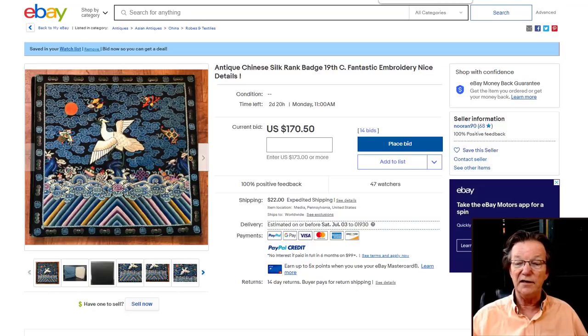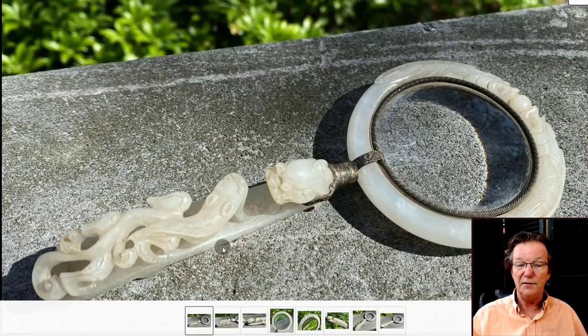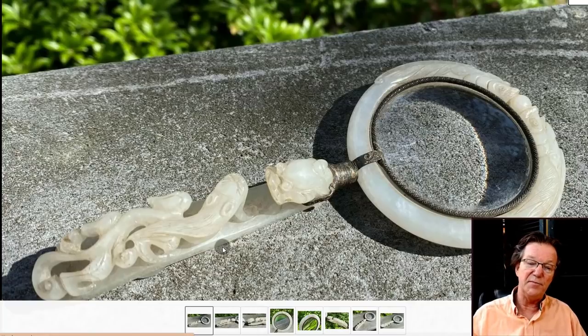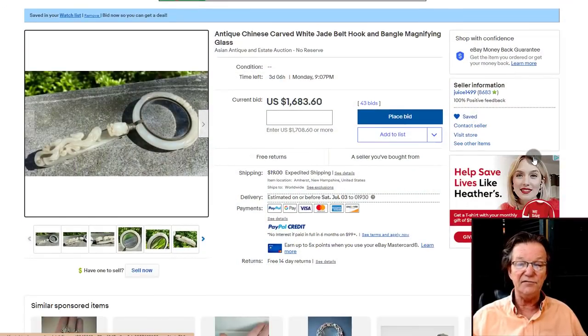There's also a nice jade belt hook fashioned with a jade bangle into a magnifying glass or mirror — something they often did in the 1920s, taking old bits of jade and making useful Western objects like hand mirrors and hair brushes. This is a nicer, genuine old example. There are also two dragons battling over the pearl on the bangle — it's up to $1,683 and I suspect it'll jump to closer to $3,000. You have two good pieces of nephrite jade there.